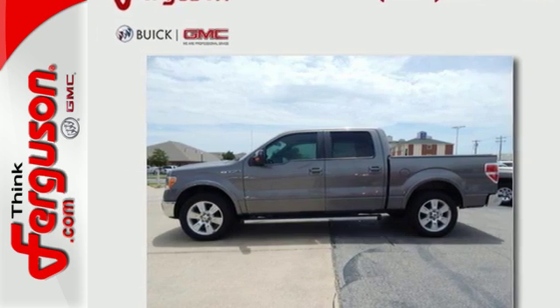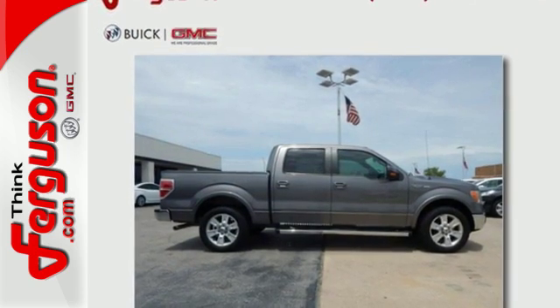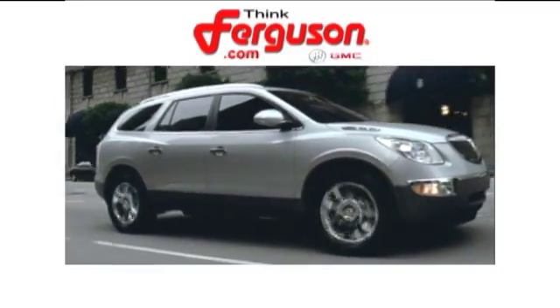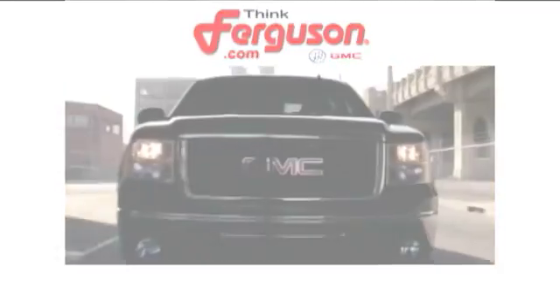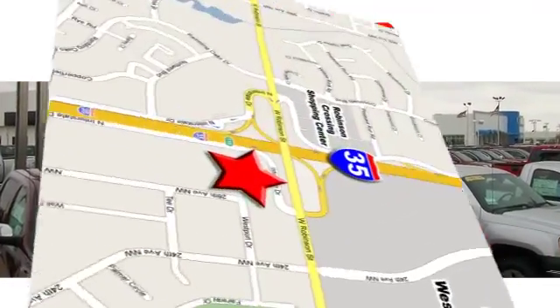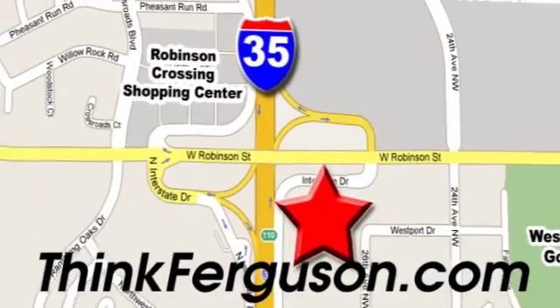It's the definition of what you want in a truck. Come on in today and see it for yourself. The deals won't get any better than they are every day at Ferguson Buick GMC. The customer service is great too. We are conveniently located off I-35 and West Robinson Street in Norman, Oklahoma.